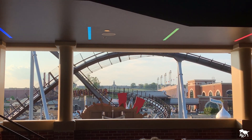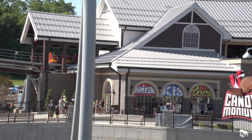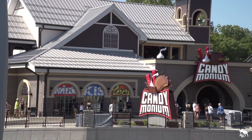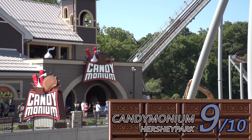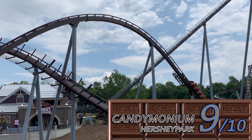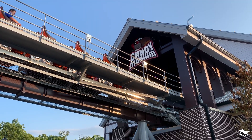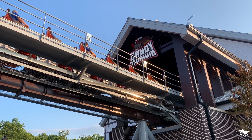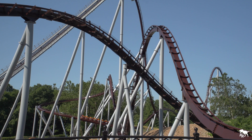Hersheypark now has one of the strongest coaster lineups out there, and I can easily see riders getting off Candymonium and circling right back to go on again. I'm giving Candymonium a 9 out of 10. Some might be disappointed that it isn't more intense, and those trims do take away airtime on two hills, but the rest of the ride is still incredibly solid. If you've ridden Candymonium, let me know what you thought in the comments. As always, thank you for watching, and stay tuned for more coaster content here on Rampaging Rex Productions.